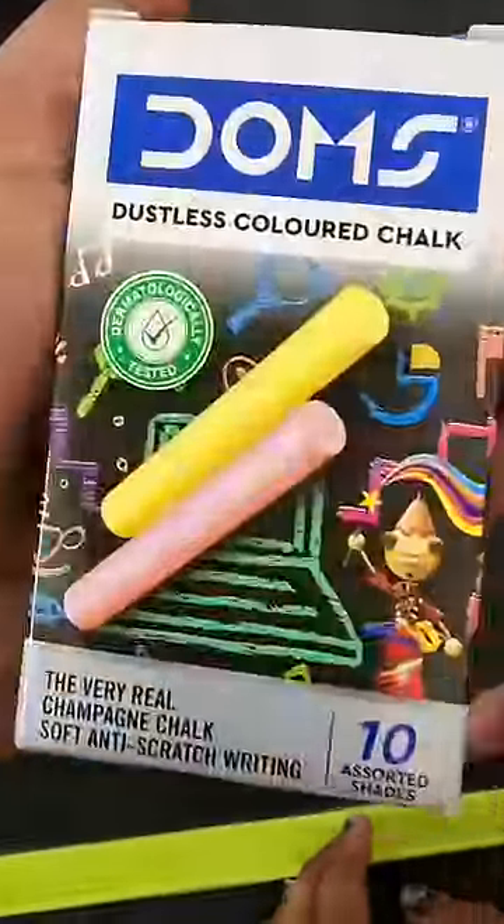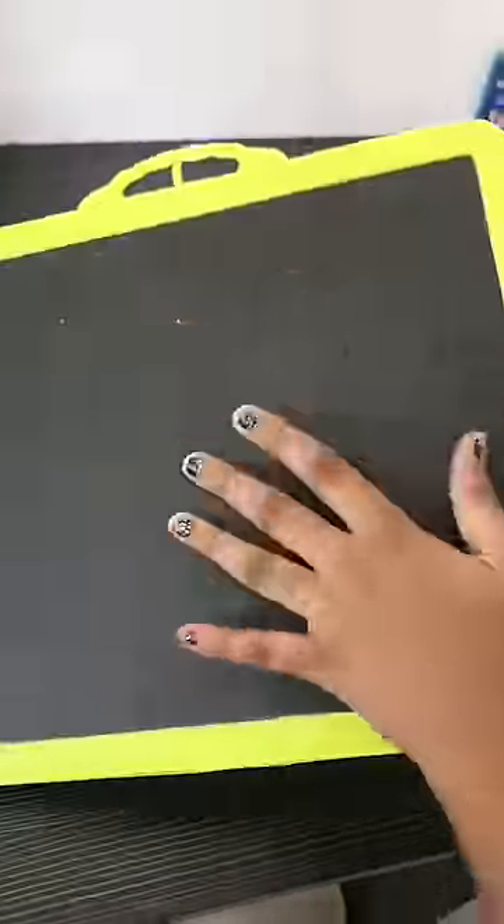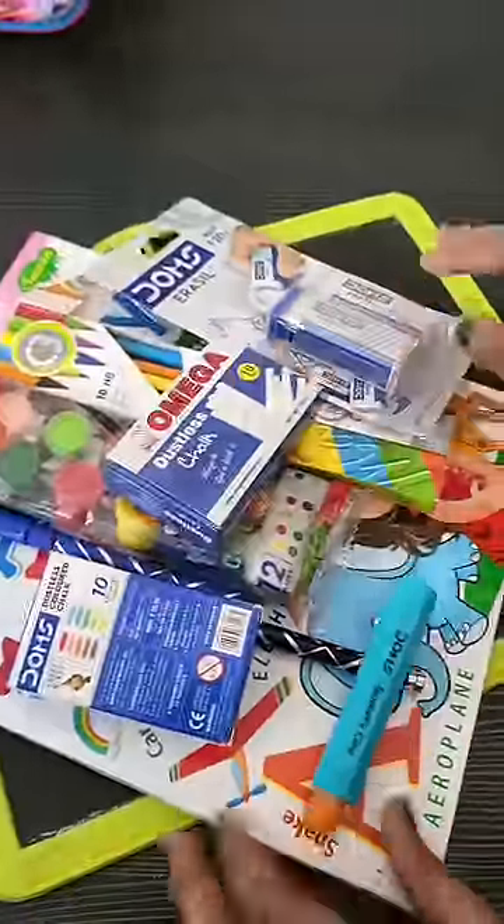Finally, for Xevin, we bought a slate. Because she goes to play school, it's called a slate. This is Star's stationery mini haul. Like and follow for more.